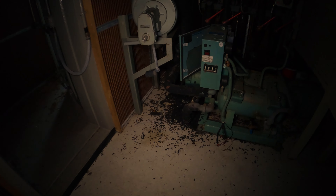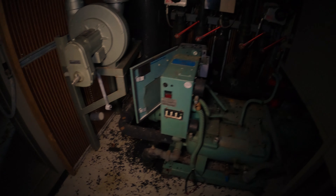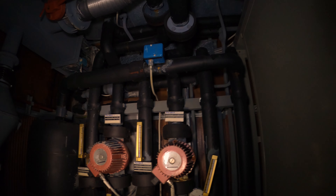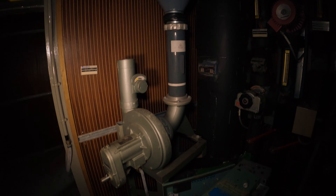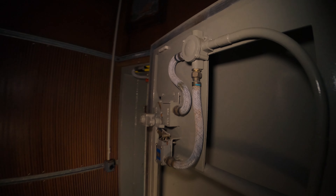Regardez ici la génératrice, par terre. Les trucs noirs que vous voyez, c'est du charbon actif pour mettre dans les filtres. Et là, tout a l'air d'être fonctionnel encore. C'est impressionnant — ici c'est les portes. Regardez-moi ça. Ça tient encore.